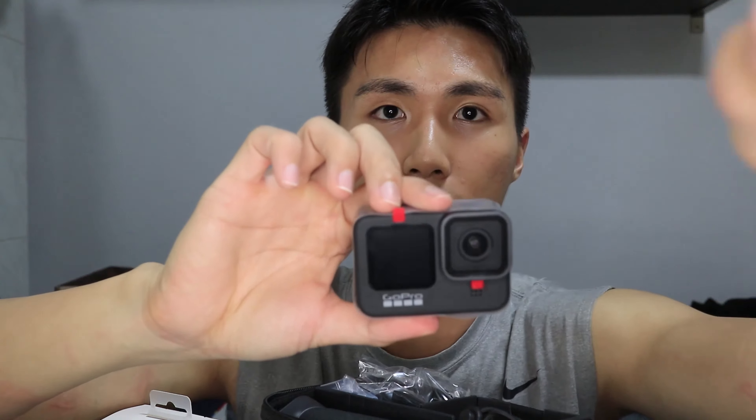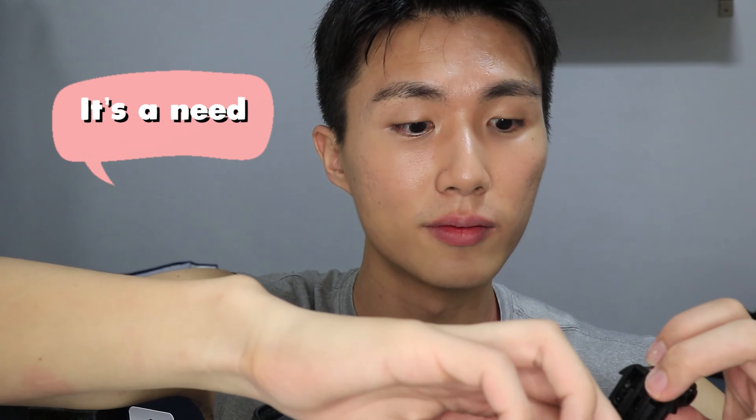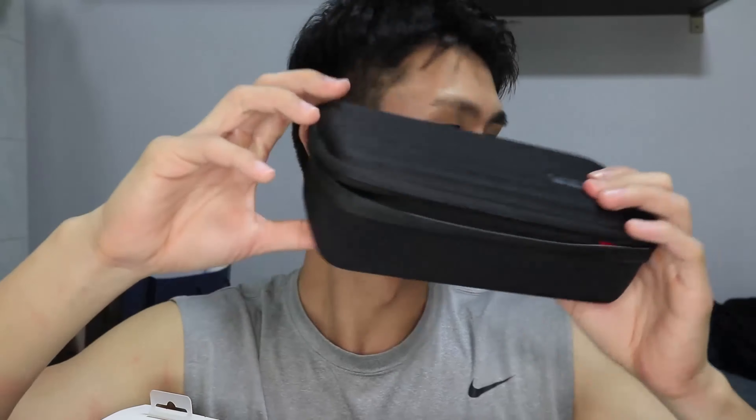Let me tell you what's inside. They have a clip inside, and it's actually a bundle so it comes with two batteries. And of course the camera itself — so sick! This is my first GoPro, by the way. I thought I could use a wide angle lens while filming my vlogs. It also comes with a SanDisk Extreme micro SD card — super good deal!